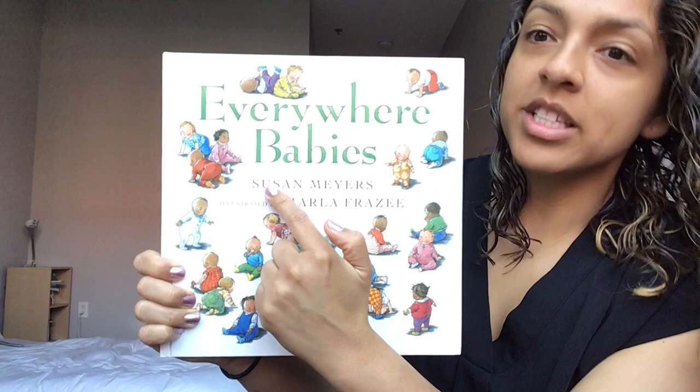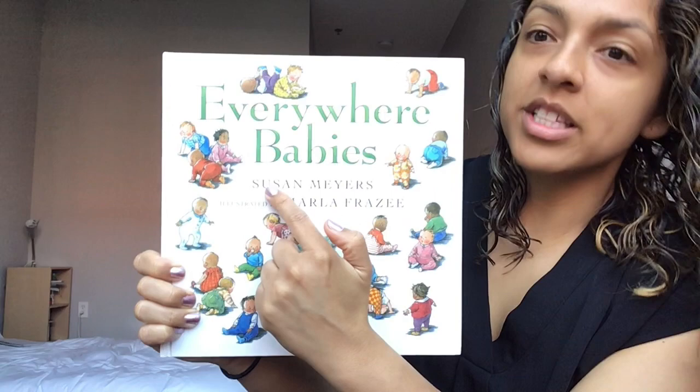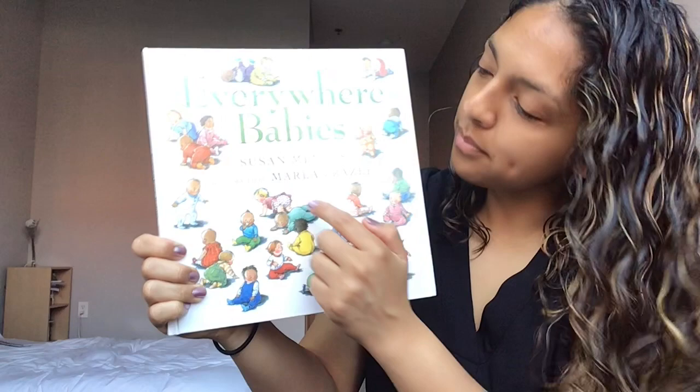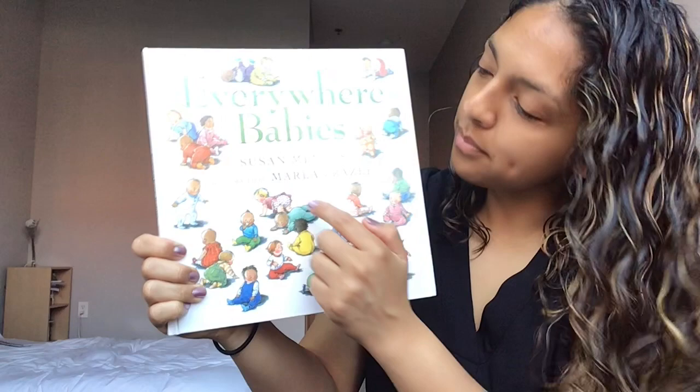This person's name — they're the author. They wrote all of the words that we're reading. Let's read their name: Susan Myers. This is the illustrator. It says 'illustrated by' — remember, the illustrator paints the pictures that we look at — Marla Frazee.